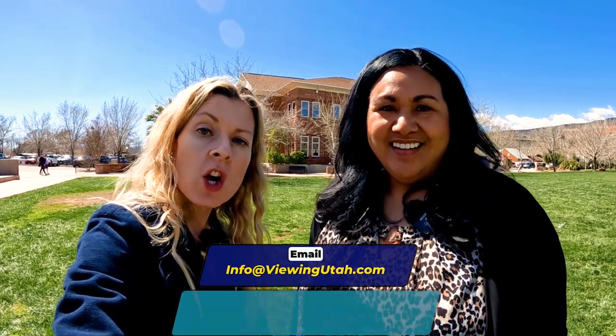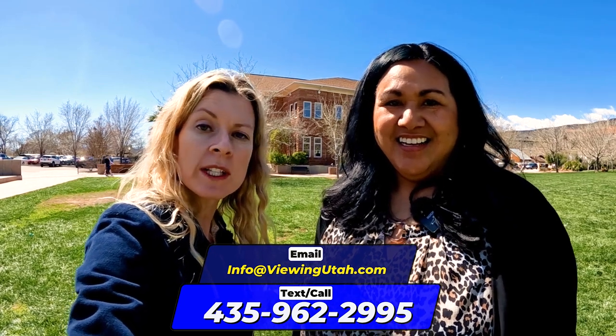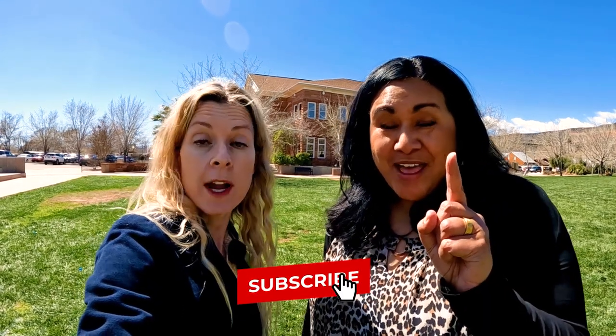I am Courtney Dazon and I am Sue Halterman, and we are licensed real estate agents here in the state of Utah. If you are thinking about moving out here to the St. George Utah region, call or text that number right there and we will set you up with a member of our team to find that perfect property for you. And subscribe — push that button and subscribe, because we're going to be doing a lot more tours to show you what it's really like to live here.